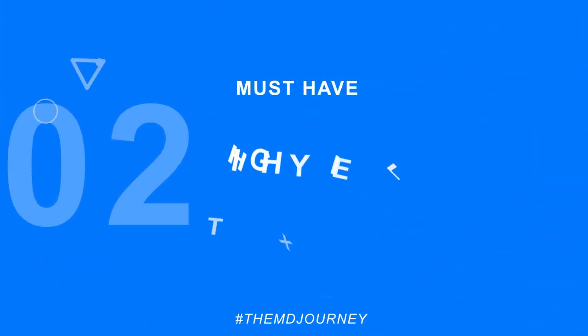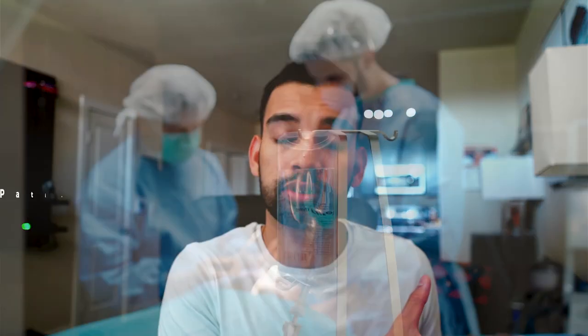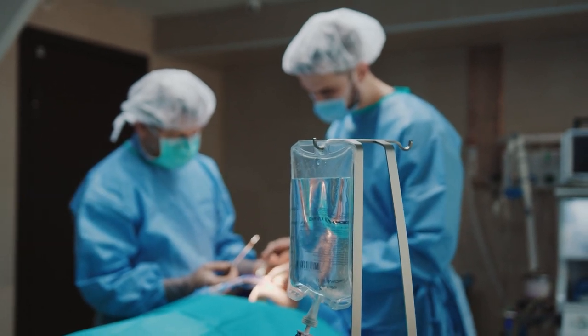Next, residency must-haves you should consider are high-yield texts in your respective field. For example, I'm in internal medicine, so I'll share some texts I've used over the past three years. For certain fields like ICU, which I really didn't do as a medical student but then suddenly you have to take care of patients on ventilators with pressors who are really, really sick — I wanted to make sure I had a good text I could easily refer to.